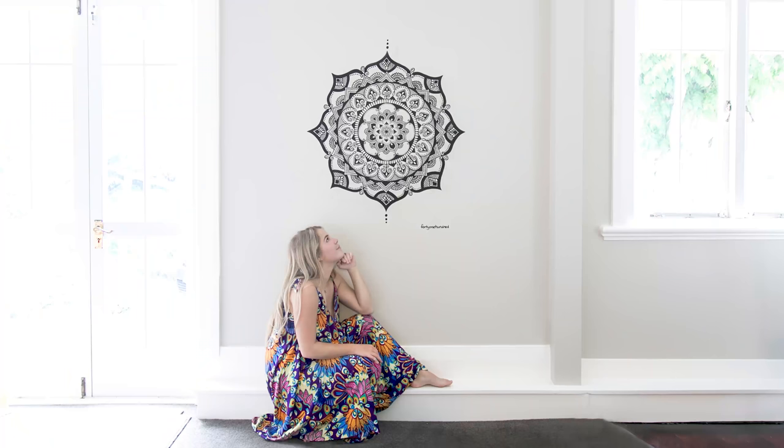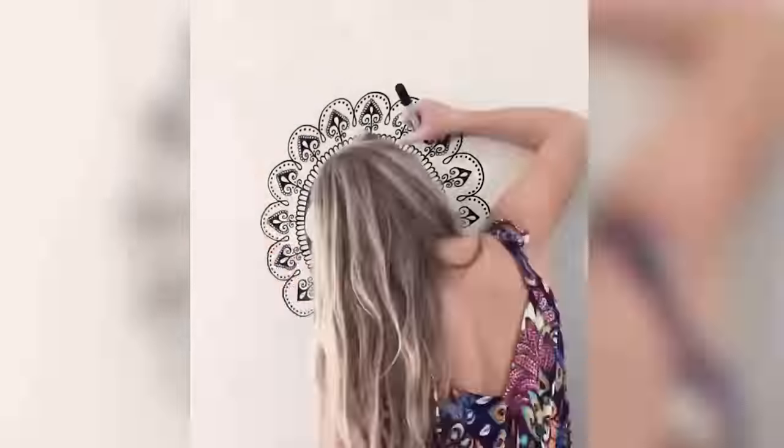The fourth piece is the Belvedere Mandala — a really special mural that I did in a home. I filmed my proper first time-lapse of this one.